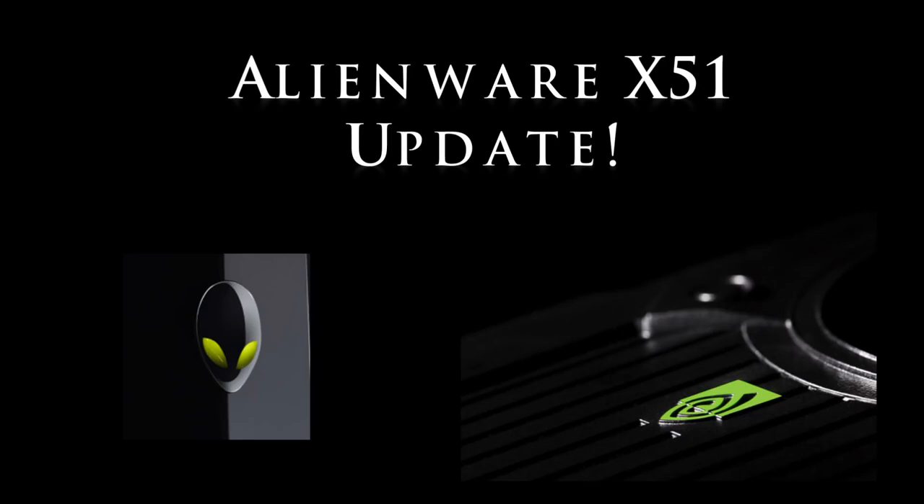What's up guys. Alienware recently updated their X51 and I want to cover the most important part of a gaming computer, and that's the video card. Now Alienware opted to go with the NVIDIA GTX 660, and I want to cover 3 parts of this video card and what some of the changes are.